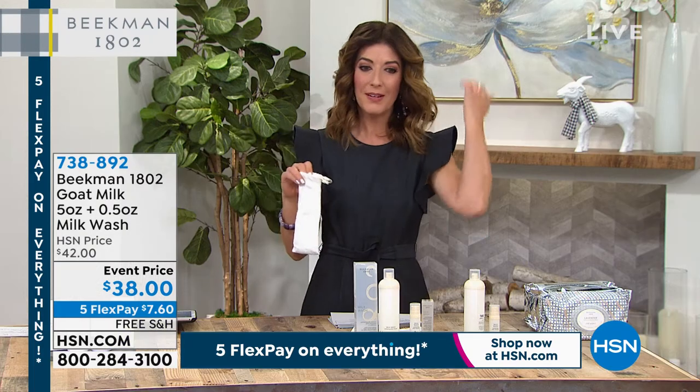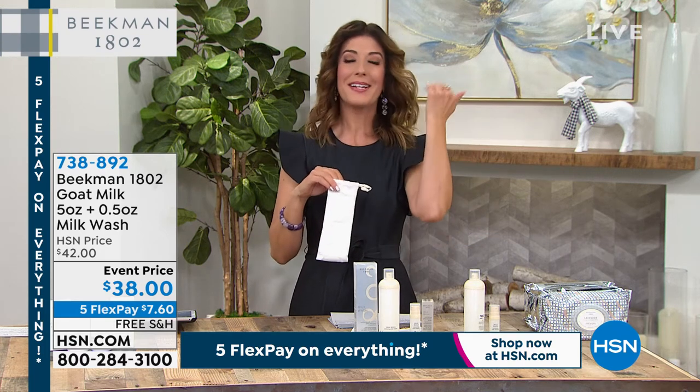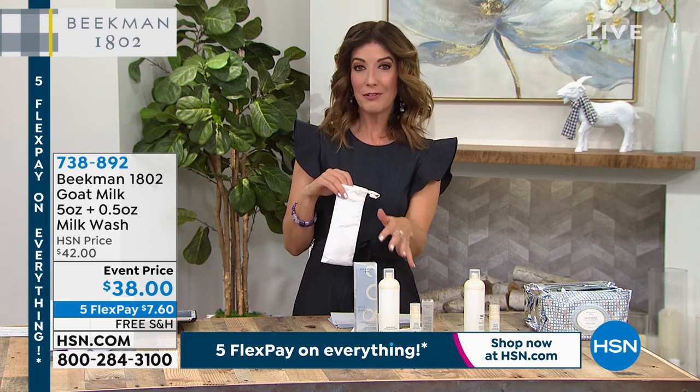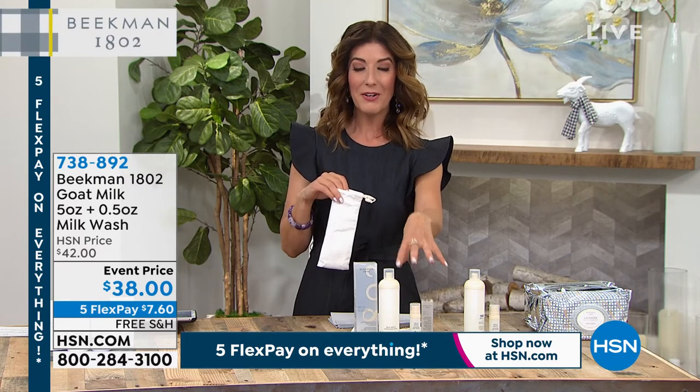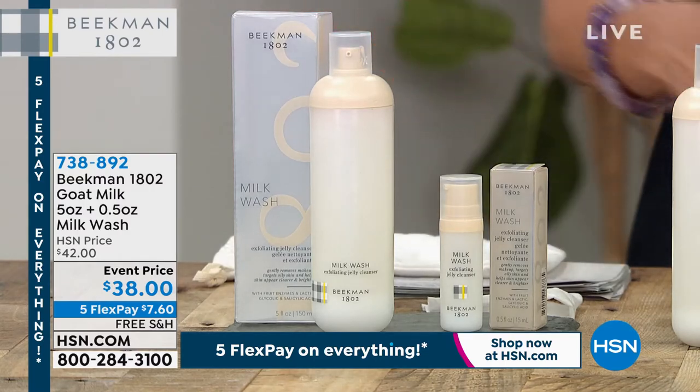Think about it — she's been using the facial wipes all night and then she's been cleansing, so you can do that if you're using the right products. You're getting the home size, you're getting the away size, and you're getting them both at the event price of $38. Check that out online.